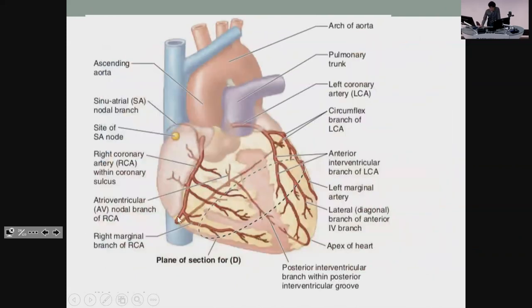The right coronary wraps around here, so if you block it you get an infarct more obvious in right-sided leads or inferior leads like 2, 3, and AVF. The circumflex wraps around the back on the left side, and the LAD does a significant part of the heart — the interventricular septum and part of both ventricles — and wraps all the way around to the back, which is why you get such widespread ECG changes if you manage to block it.